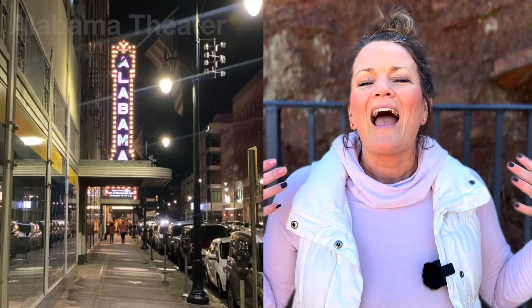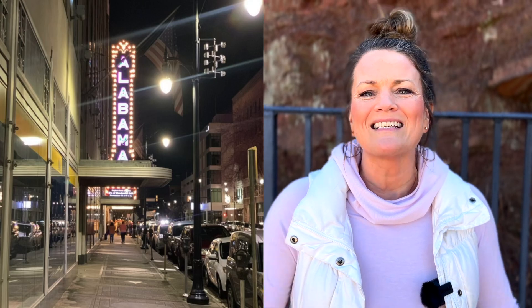Stop number four on your tour of Birmingham is the Alabama Theater. It is the show place of the South and has been since 1927. For 55 years it was a movie palace. It has been restored and the architecture is beautiful — it is opulent and stunning. It is a place that you will want to check out. Depending on the event, the prices will vary.